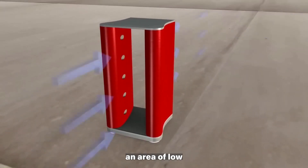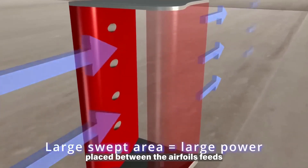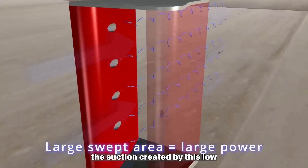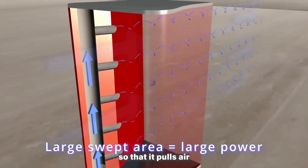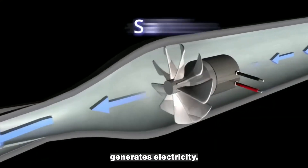The airfoils create an area of low pressure between them, and an aerodynamically shaped tower placed between the airfoils feeds the suction created by this low pressure through pipework so that it pulls air past a small turbine in the unit's base. As this turbine spins, it generates electricity.